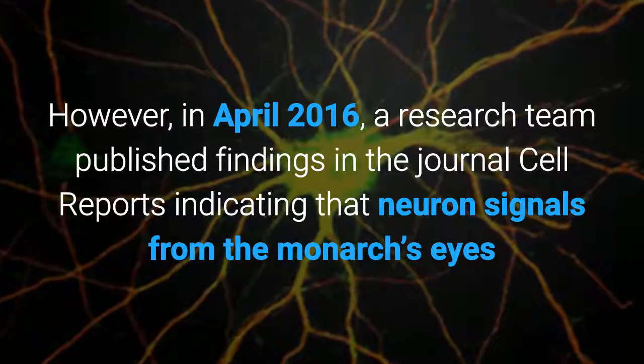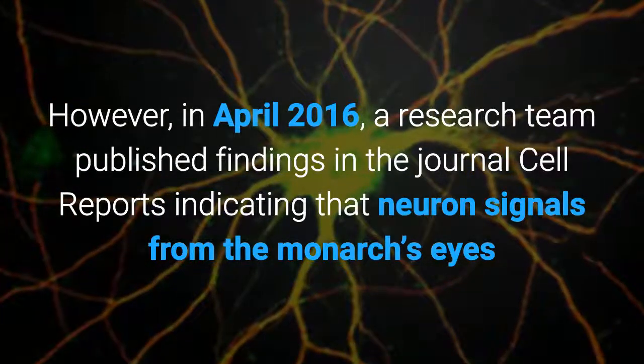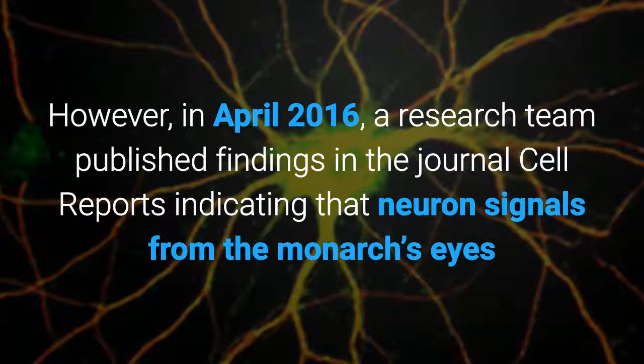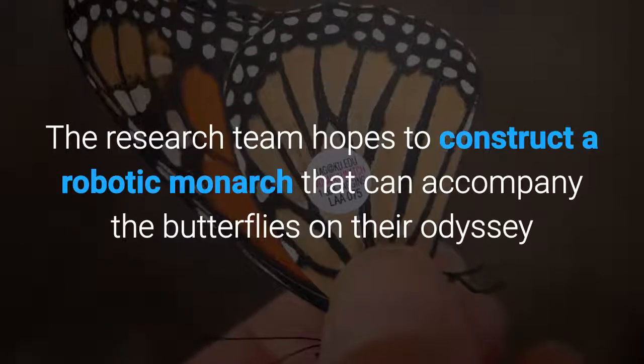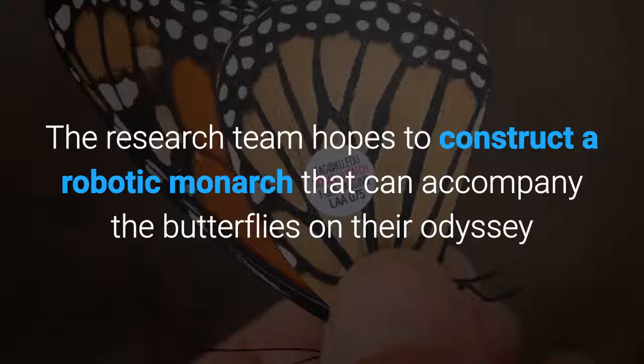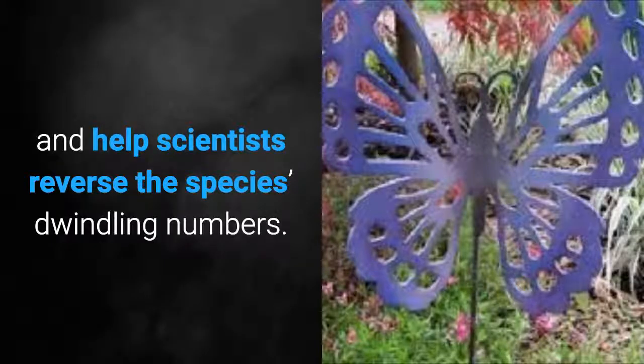However, in April 2016, a research team published findings in the journal Cell Reports indicating that neuron signals from the Monarch's eyes and antennae produce its amazing navigational skills. The research team hopes to construct a robotic Monarch that can accompany the butterflies on their odyssey and help scientists reverse the species' dwindling numbers.